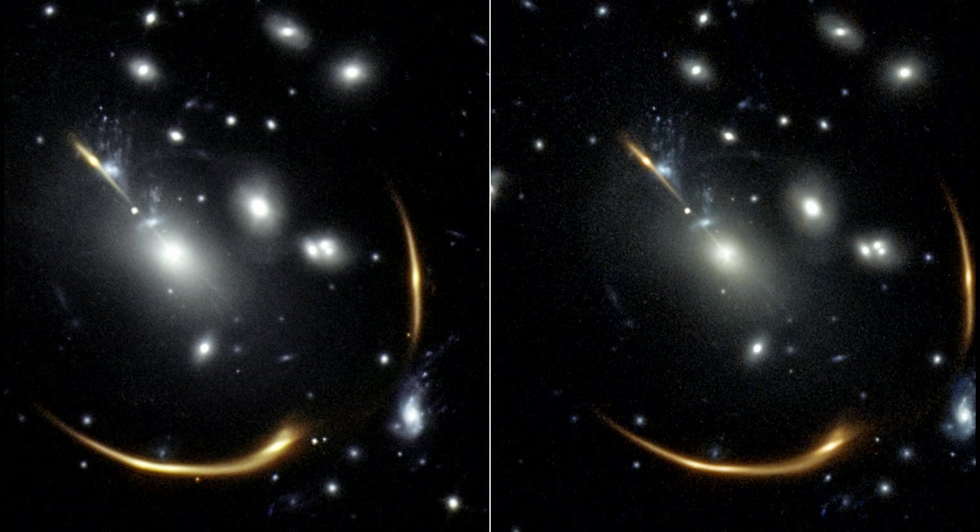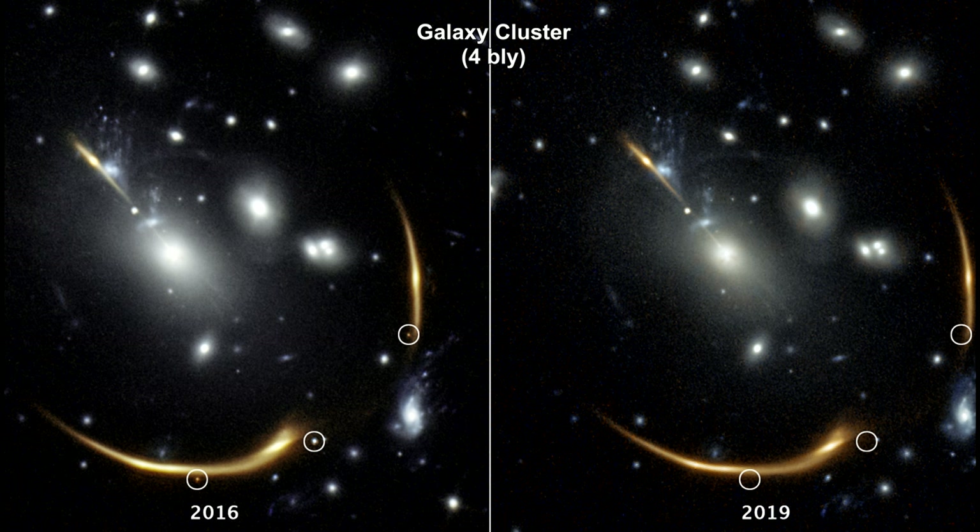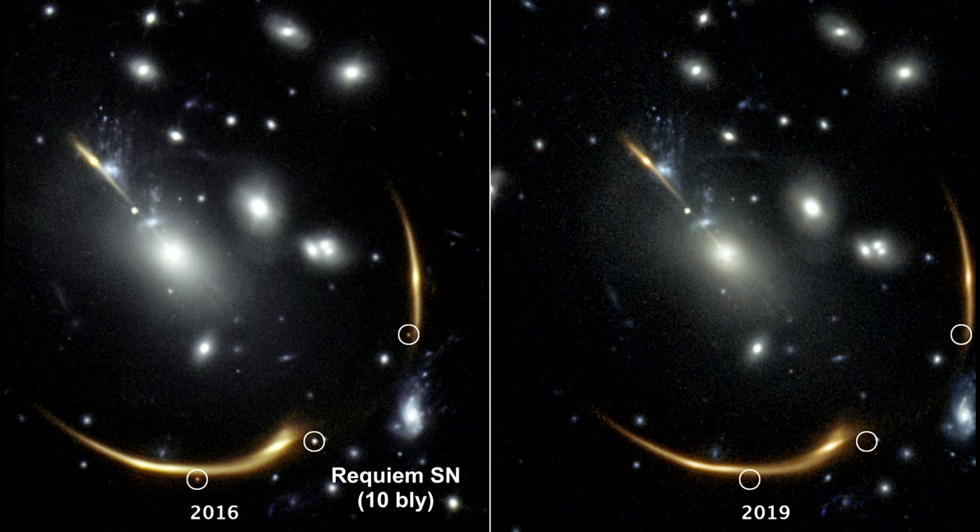Here's another example. Three views of the same supernova appear in a 2016 image taken by the Hubble Space Telescope, but they're gone in the 2019 image. The distant supernova, named Requiem, is embedded in a giant galaxy cluster 4 billion light-years away. The cluster gravitationally lenses the light from the supernova located in a galaxy far behind it, 10 billion light-years away, splitting its light into multiple mirror images highlighted by white circles in the 2016 image. Based on the foreground galaxy's dark matter distribution, researchers predict a reappearance of the same supernova in 2037, with the predicted location highlighted by a yellow circle at the top left.